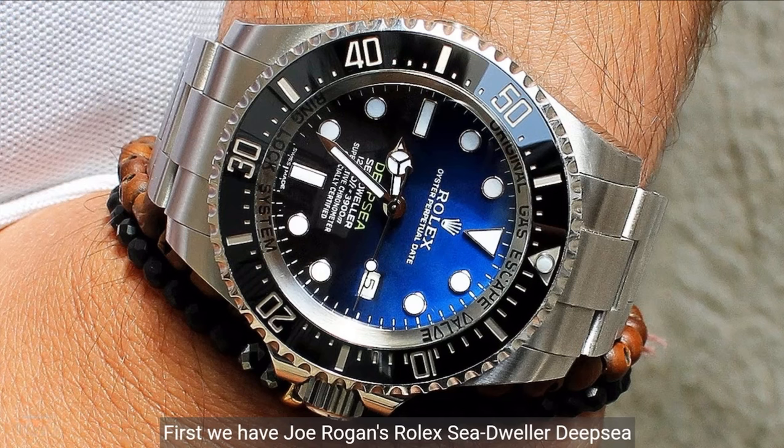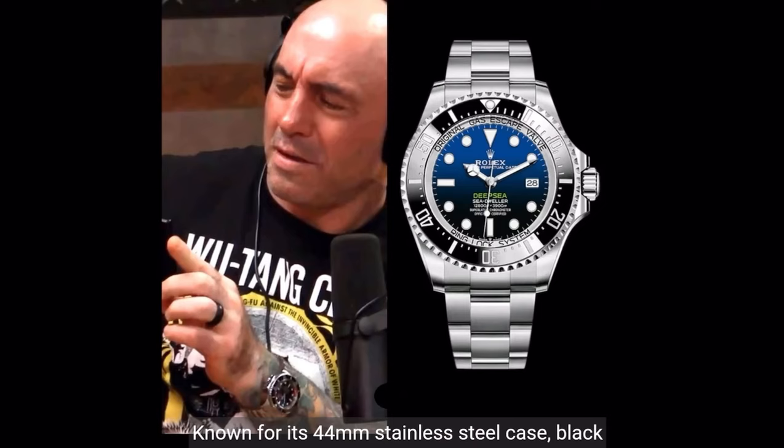First, we have Joe Rogan's Rolex Sea-Dweller Deepsea 126660. Known for its 44-millimeter stainless steel case, black ceramic bezel, and gradient D-blue dial, which create an aesthetic that perfectly balances functionality and style. The market price is $17,000.